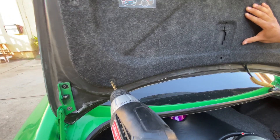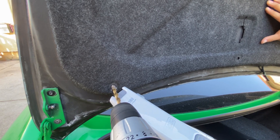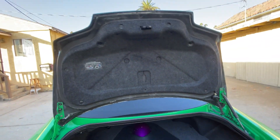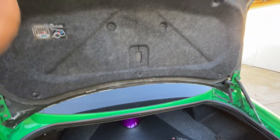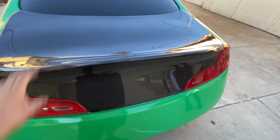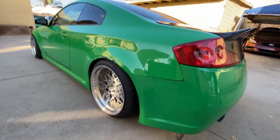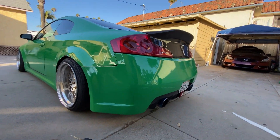Let's drill out these holes. There we go — one, two, three, and four. It's a little hard but damn, that looks aggressive. Definitely so much better.